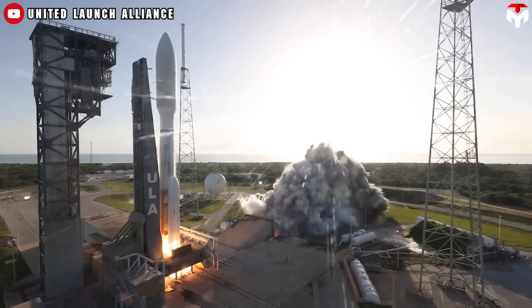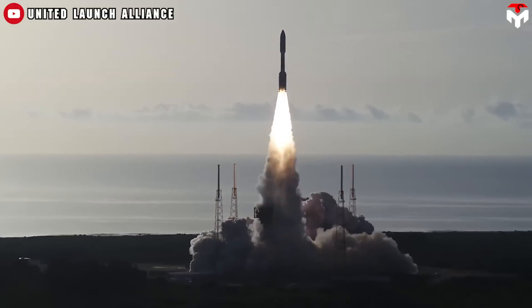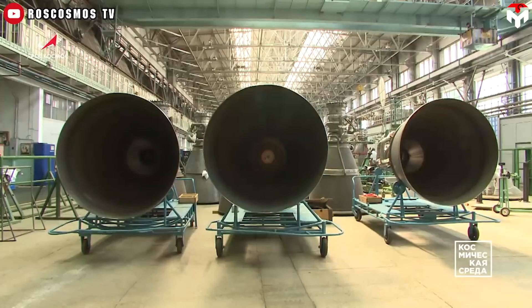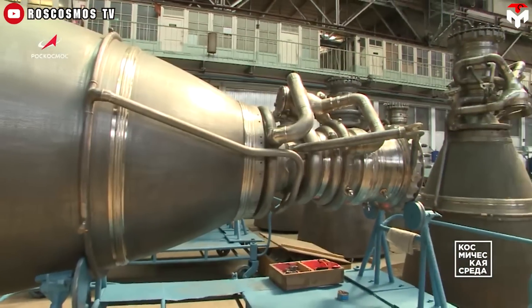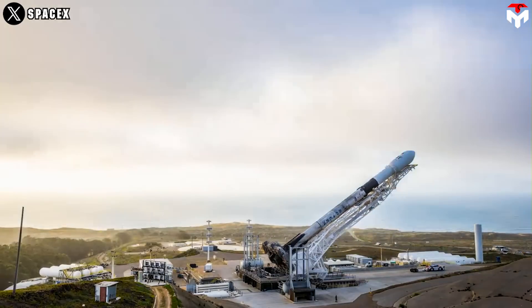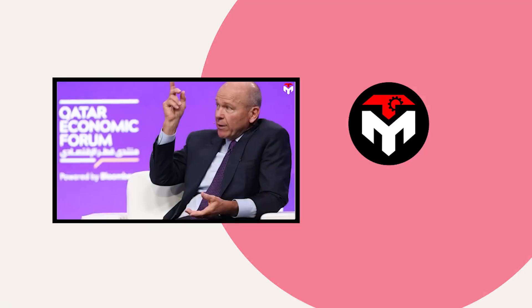ULA's use of Russian RD-180 engines in its Atlas rockets has been a point of contention, with SpaceX arguing that this reliance poses a risk to national security. This situation escalated when Russia threatened to halt engine exports to the U.S., further complicating the geopolitical landscape. The reliance on Russian-made engines has raised alarms about U.S. military capabilities, and SpaceX has positioned itself as a solution — advocating for a shift towards domestically-produced technology for national security launches.